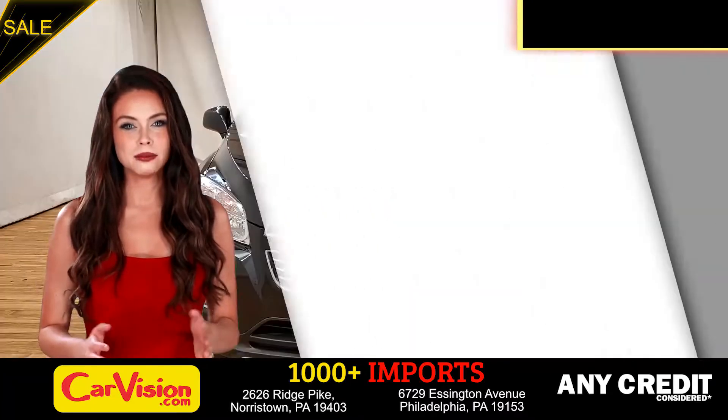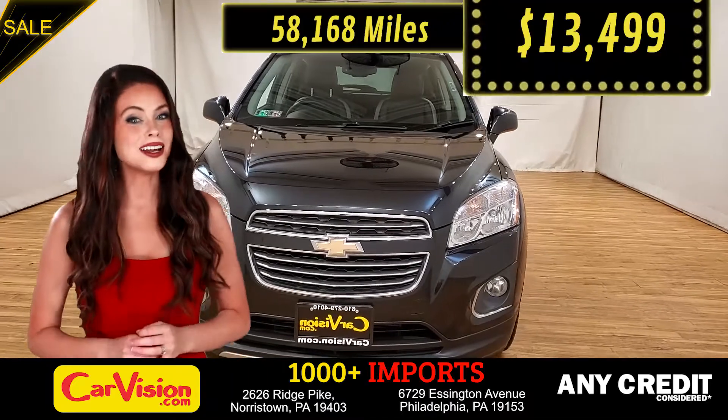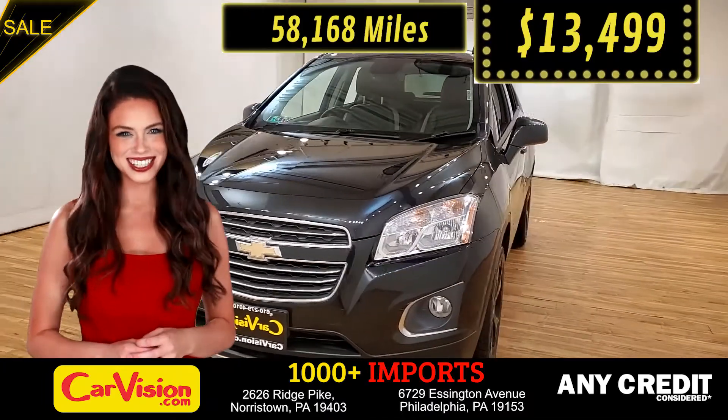This awesome ride comes with incredible features, and the best part — with the right miles and an unbeatable price — what a deal.